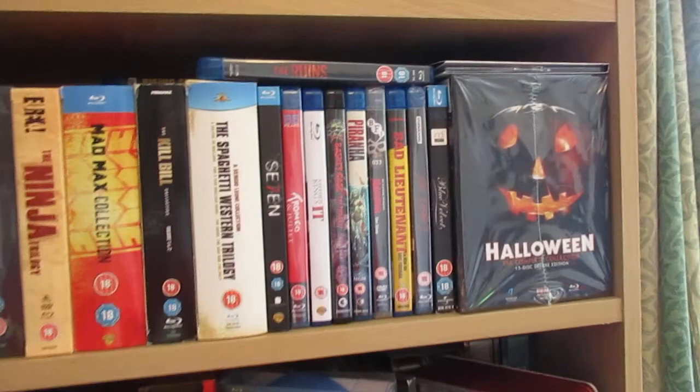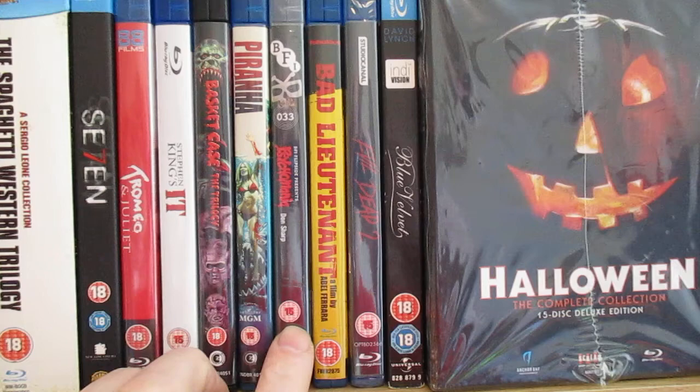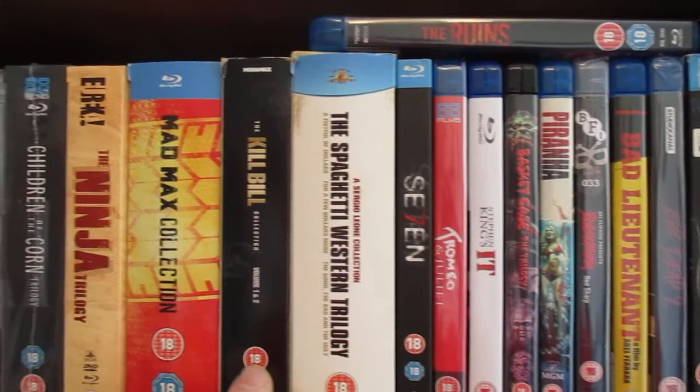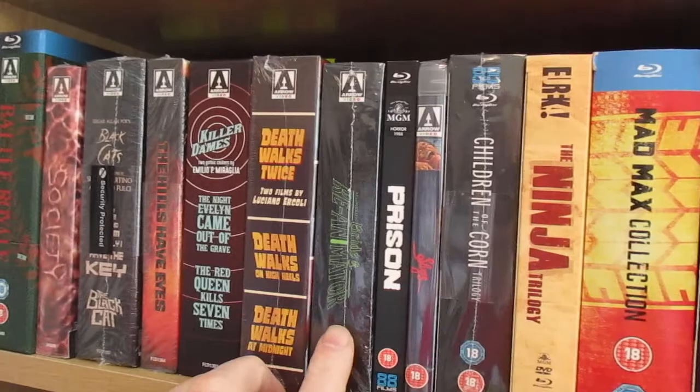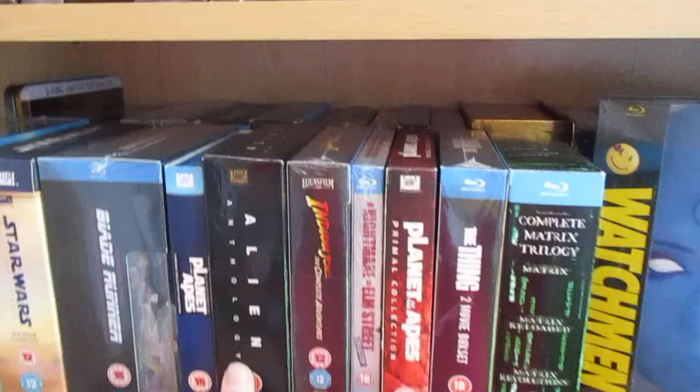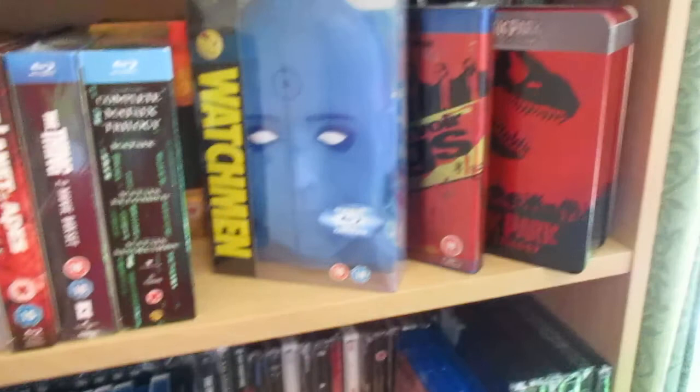As you can see here, right in front of me — I've had this out looking at the back. Got some cool stuff on here now: Blue Velvet, spaghetti western — I like that, it's awesome — Kill Bill Blu-ray, Mad Max, Ninja, Children of the Corn, a couple of Arrow box sets, Game of Thrones, Star Wars, Blade Runner, Alien Anthology, Indiana Jones.